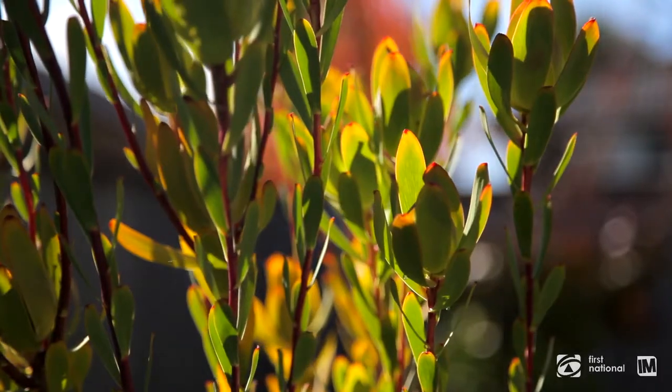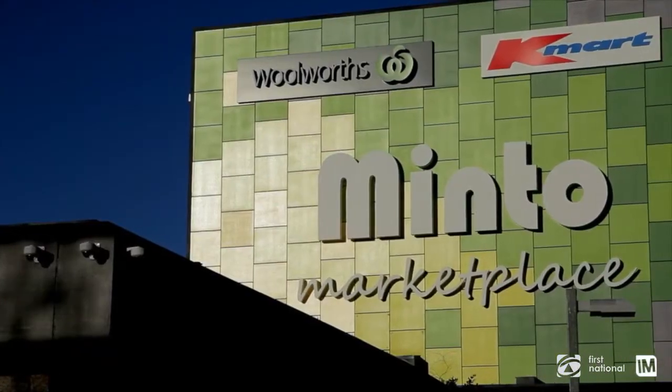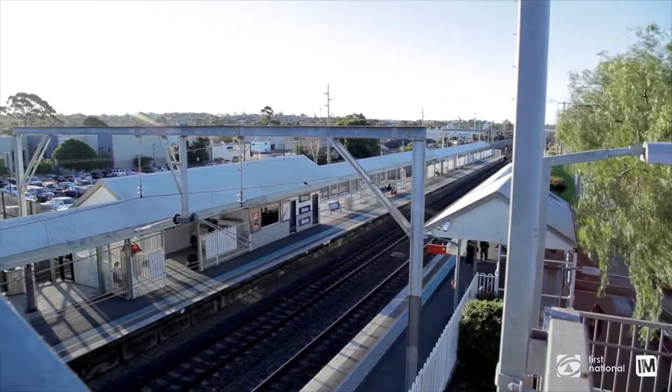This wonderful home is conveniently located only a short walk to the newly refurbished Minto Marketplace, your choice of local schools, and Minto railway station. I can't wait to show you through, so I'll just meet you at the open house. I'm Hussey from First National — I'd love to see you soon.